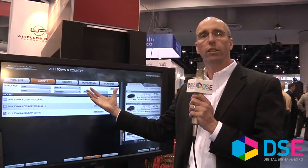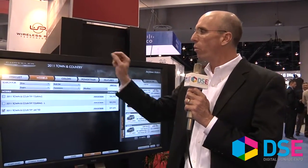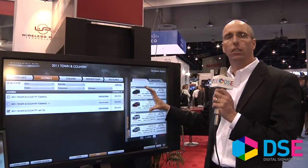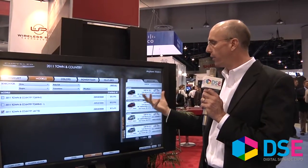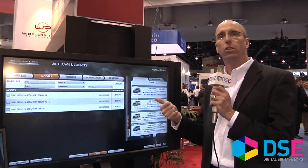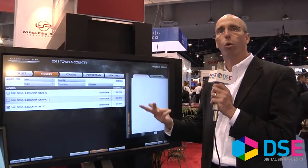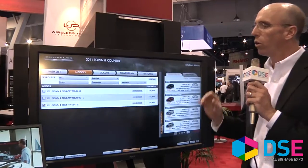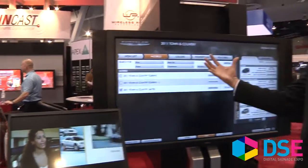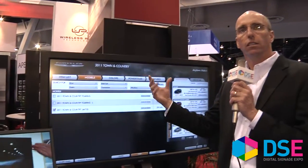The salespeople have a tool that they can bring you into, replicate what you've done on the web, and then look at the car specifically to the criteria you've looked for. If they don't have that in inventory, it's going to print out a match. They can do a dealer trade or look for one in inventory or order one. The bottom line is they're trying to replicate a web experience that matches an in-store experience so the client gets a cohesive marketing message from online to in-store.